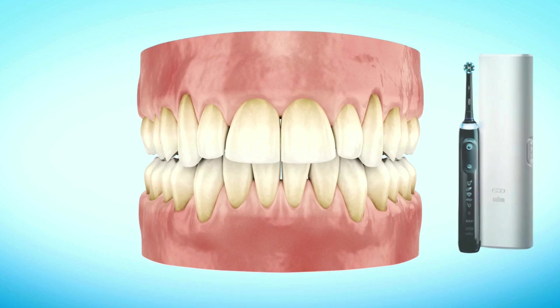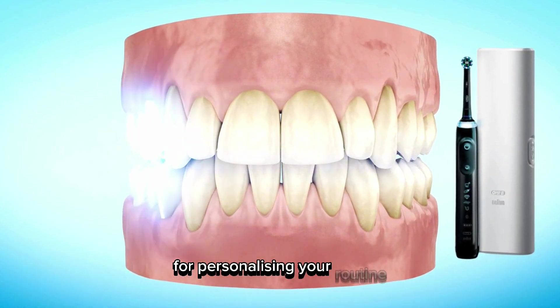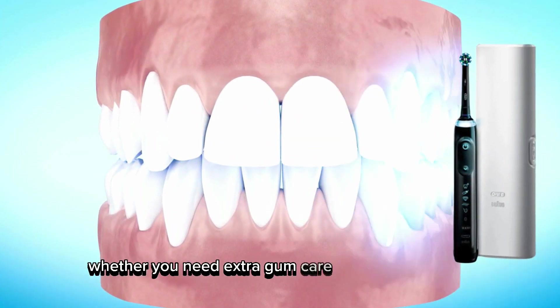The six brushing modes are great for personalizing your routine, whether you need extra gum care or a whitening boost.